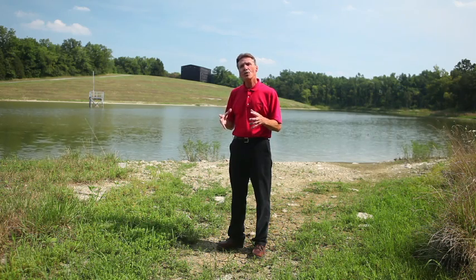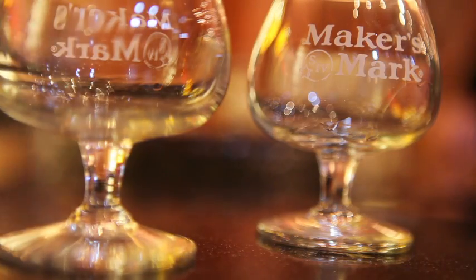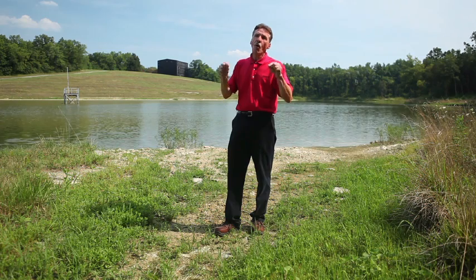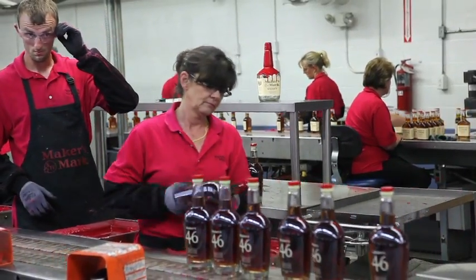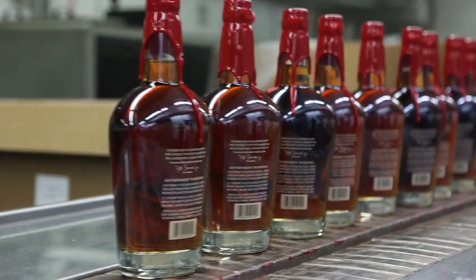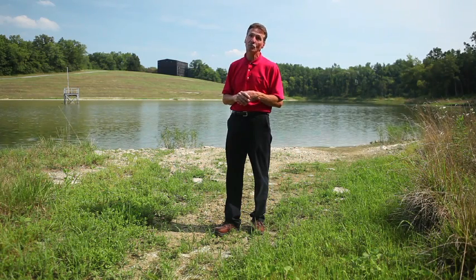Everything we do here for 50 years has been bourbon to taste, not multi-branding to get different pocketbooks. Every step of the process, all of our employees see the end goal — it's that Maker's Mark bottle with a hand-dipped wax. Every employee knows the end goal is Maker's Mark: a very specific taste profile that's kept us in business for 50 years with one single product.